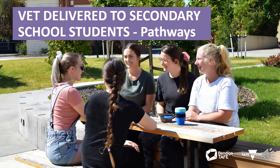Hi and welcome to Bendigo TAFE. My name is Amanda and this is a short presentation about VET DSSS, what it means and where it can take you.